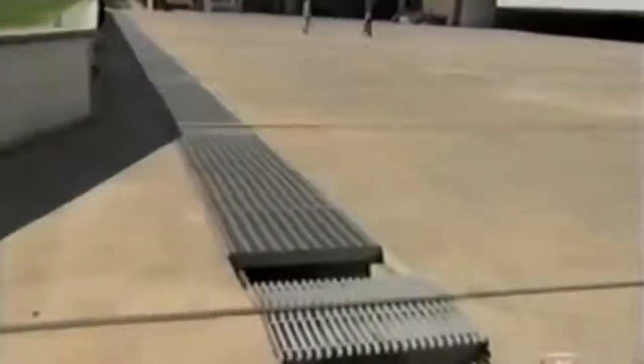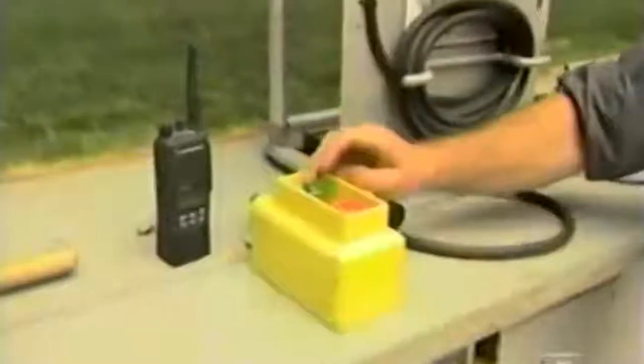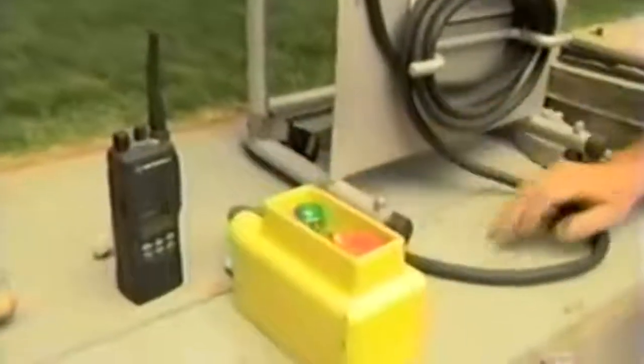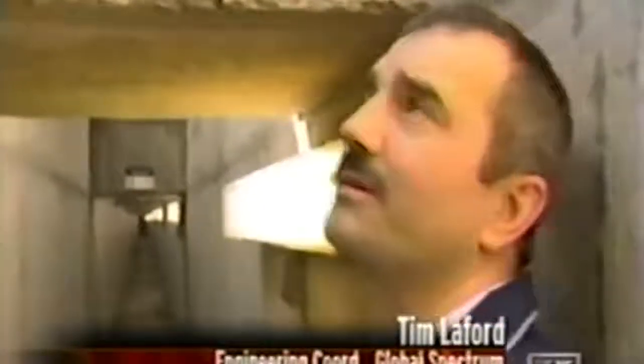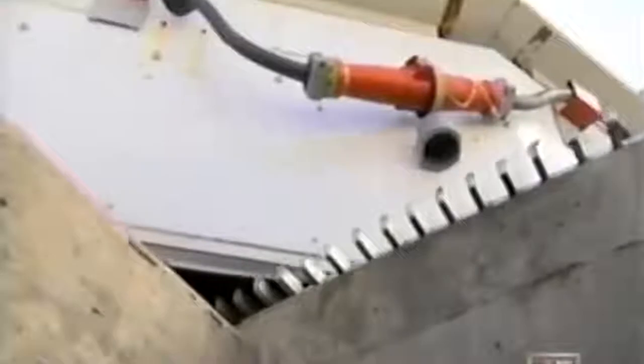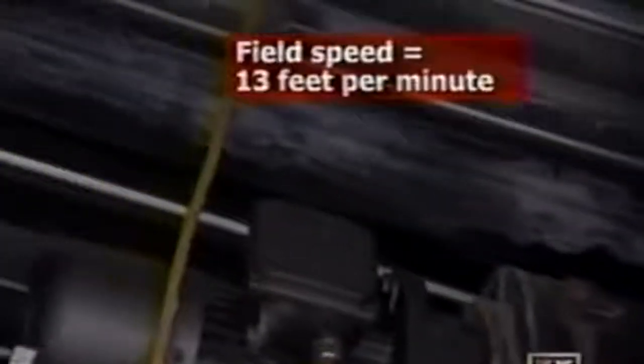Moving this 19-million-pound chunk of sod takes surprisingly little power. An extension cord and a 13-track rail system are all that's needed. A utility trench allows workers to monitor the move from below. There are 76 one-horsepower motors driving the field, each controlled by a gearbox driving a wheel.